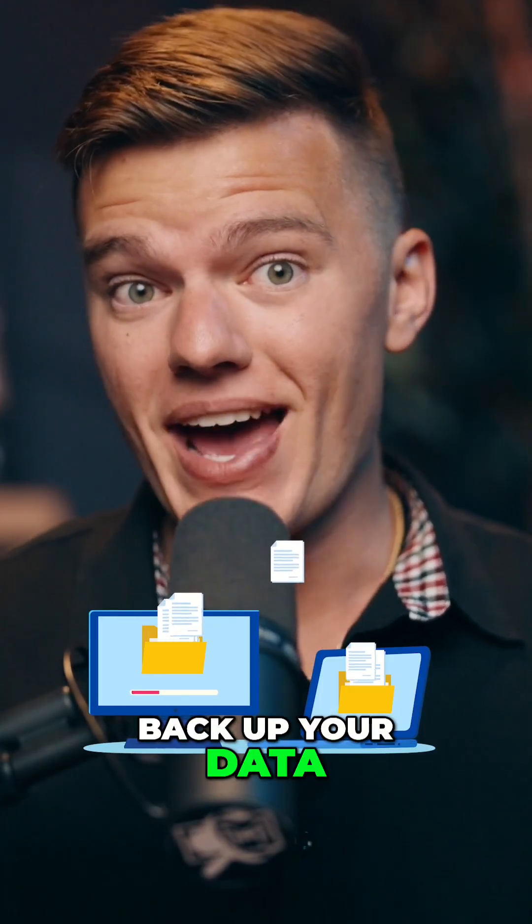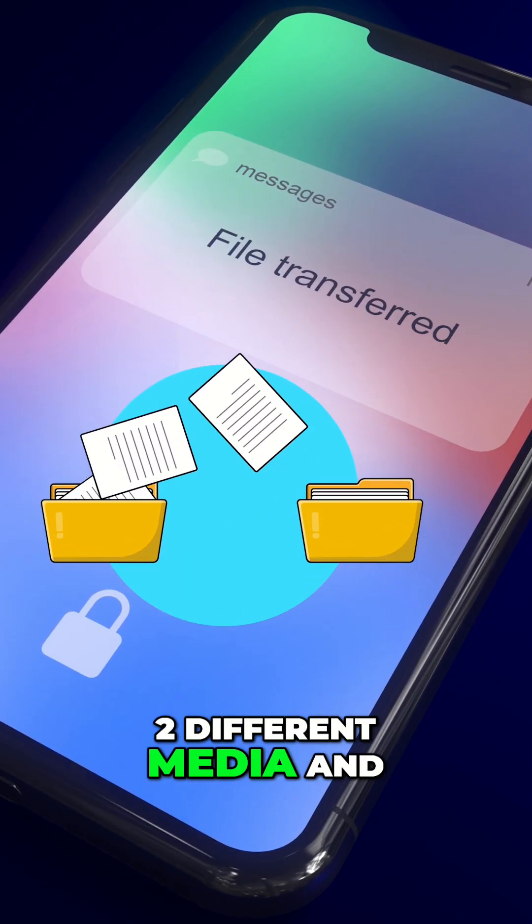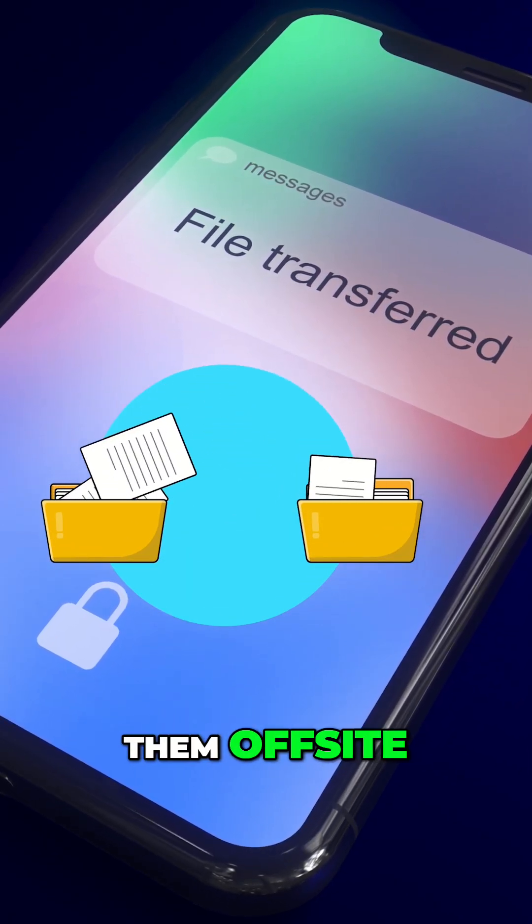Back up your data now using the 3-2-1 rule: three copies of your data on at least two different media, and at least one of them off-site.